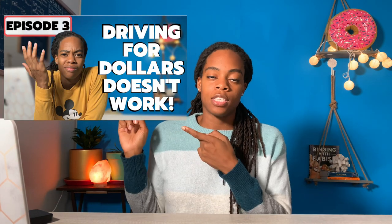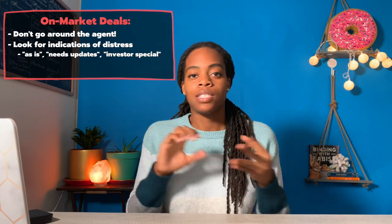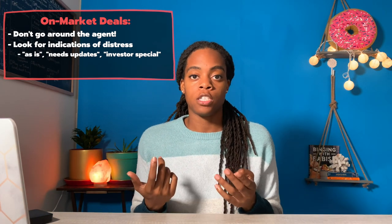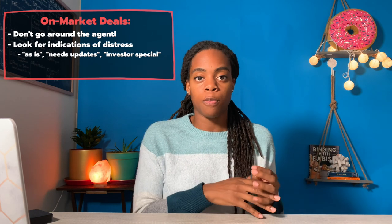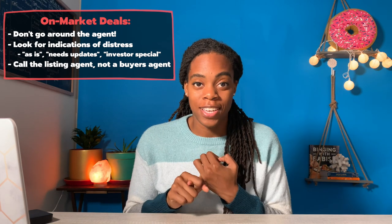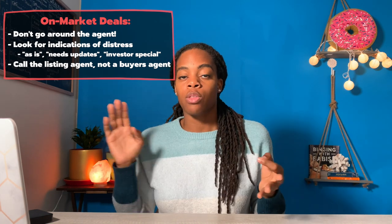When I do look on Redfin or Zillow, there are a couple of things I'm looking for that will tell me a property is in distressed condition and might be good for a wholesale — things like an obviously low cost, if it says selling as-is, if it says investor special. Once I find one of those properties, I scroll down the page and look for the listing agent's cell phone number. You want to call the person who has the contract directly with the homeowner — the listing agent or the seller's agent, not a buyer's agent.